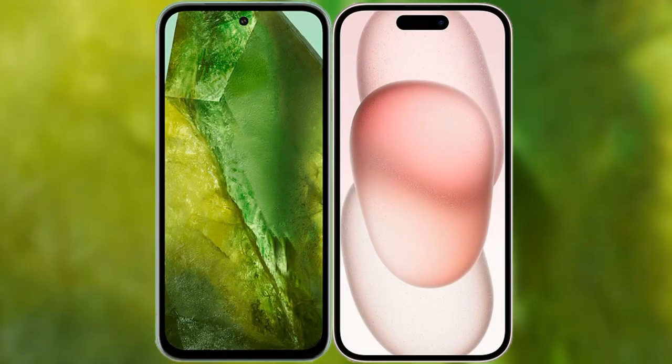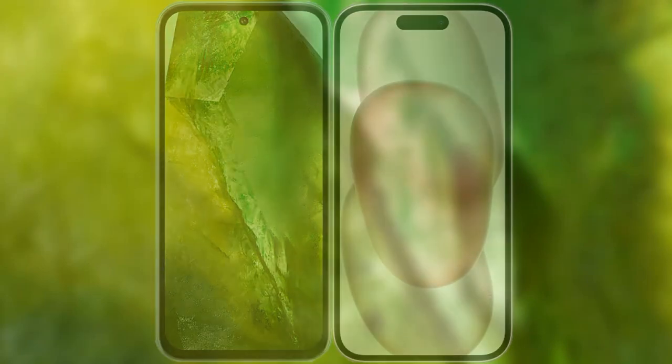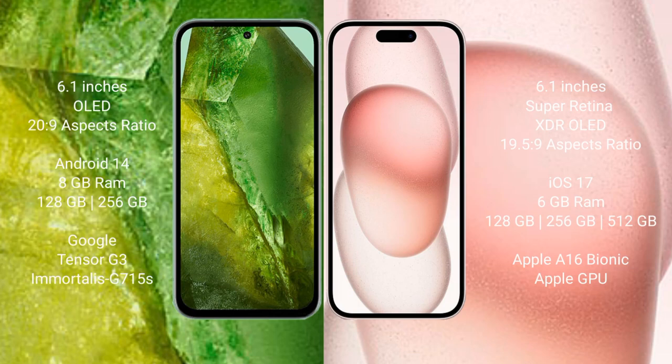I will compare the new Google Pixel 8a with iPhone 15. Google Pixel 8a comes with a 6.1-inch OLED display and an aspect ratio of 20:9. iPhone 15 comes with a 6.1-inch Super Retina XDR OLED display and an aspect ratio of 19.5:9.